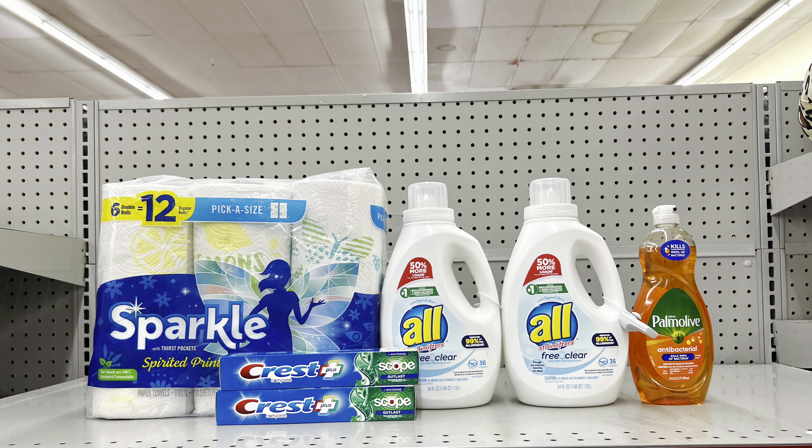For this scenario: pick up Sparkle paper towels at $6.95 (clip $1 digital), two Crest toothpastes at $3 each (clip $3 off of two digital), two All Free & Clear detergents at two for $10 (clip $2 off of two digital), and Palmolive at $2.75 (clip $1 digital). This totals $25.70, and after all coupons including $5 off of $25, this is just $13.70 before tax — a great all-digital deal.